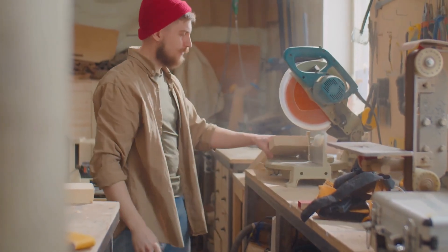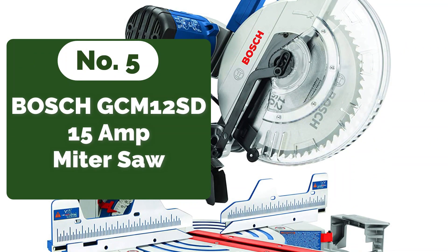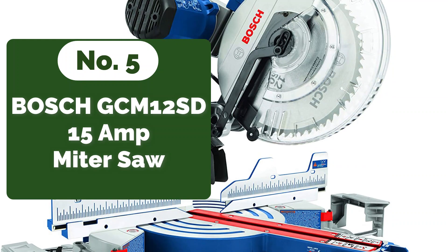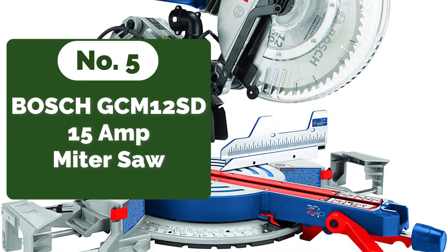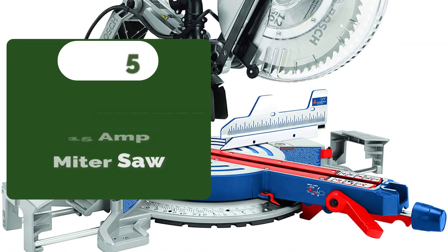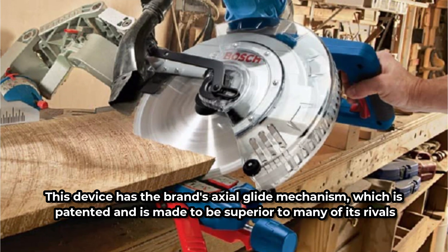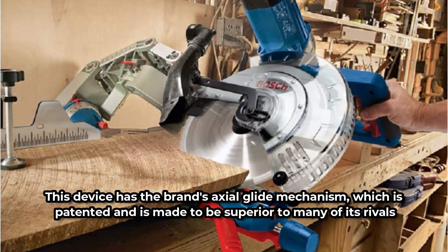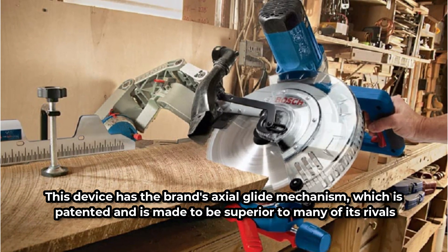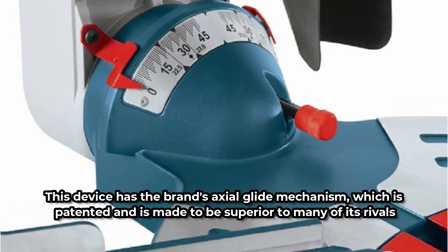Let's get started with the video. Starting off our list at number 5 is the Bosch GCM12SD miter saw. We are confident that this Bosch Sliding Glide miter saw will be a fantastic power tool because of its high level of quality, practicality, and durability. This device has the brand's axle glide mechanism, which is patented and is made to be superior to many of its rivals. When used, the system guarantees broader cuts while also providing greater alignment.